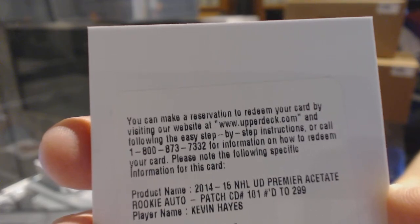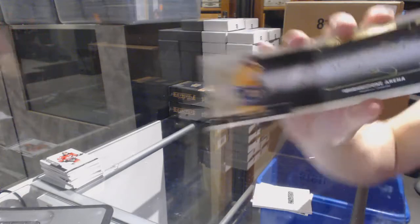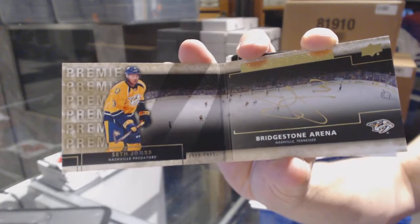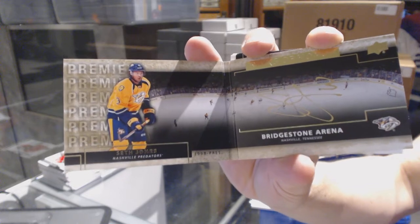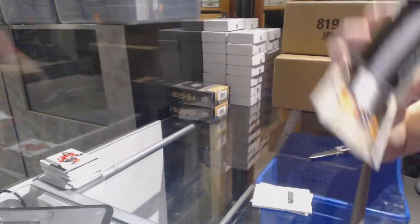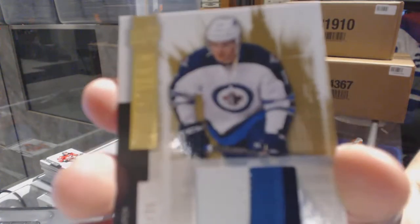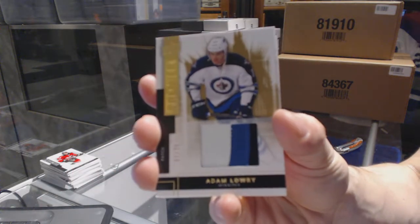We've got a Ranks of Honor auto booklet for the Nashville Predators, Seth Jones — Ranks of Honor auto booklet for the Preds, Seth Jones. We've got a three-color base patch number 7 of 25 for the Winnipeg Jets, Adam Lowry.